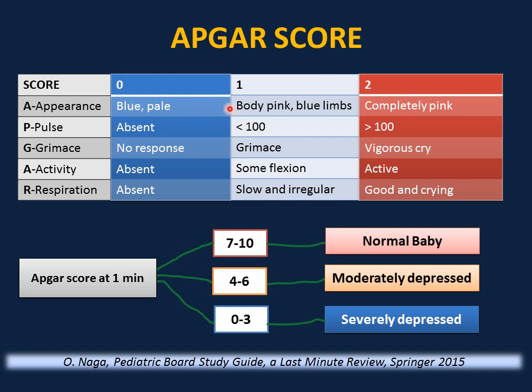If the baby is blue, this is zero. Body pink and limbs blue is one. Completely pink is two. Pulse absent is zero, less than 100 is one, more than 100 is two. Grimace: no response to catheter in nose is zero, grimacing is one, vigorously crying is two.